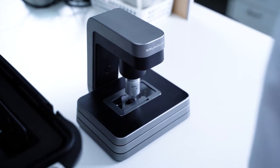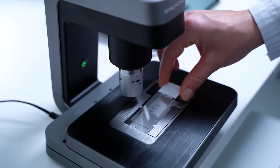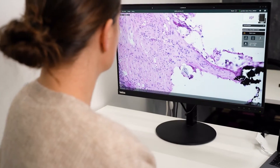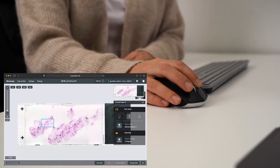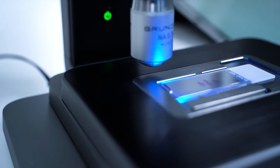The Grundium Ocus is the most practical microscope scanner in the world. It removes the entry barrier to digital pathology. The Ocus is designed and built for telepathology and remote work. Grundium's patented system makes the sharpest images in the business.